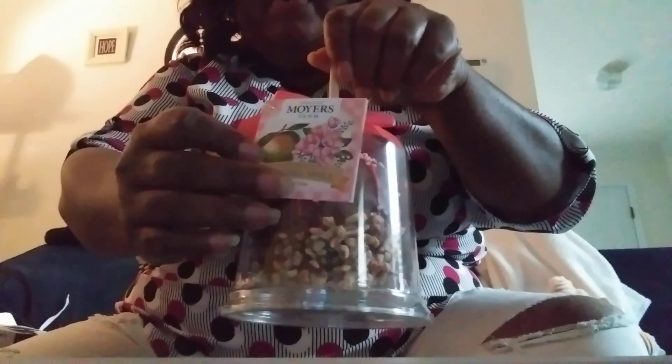I want to share with you some treats I got for Mother's Day. These are chocolate caramel apples made by Moyers Farm — I've never had these before. This one has like a pink for strawberry, and I have another one here that has nuts and vanilla icing and some type of sprinkles. Can you see it good?